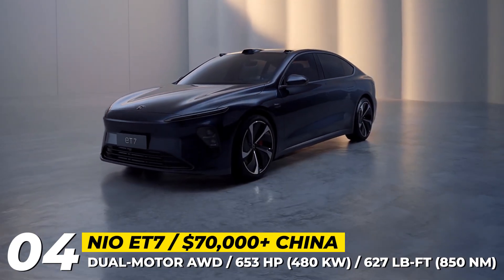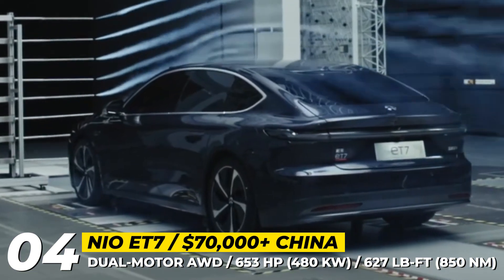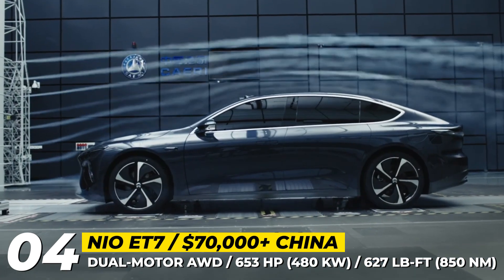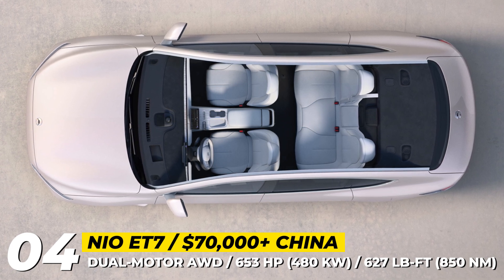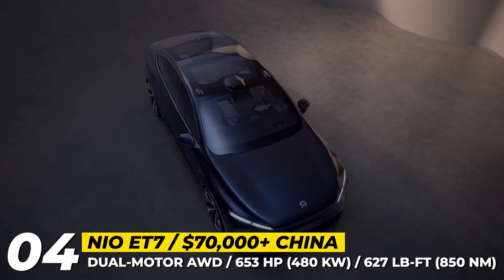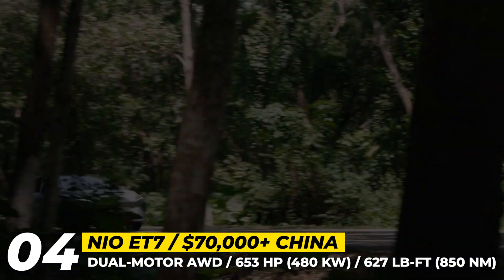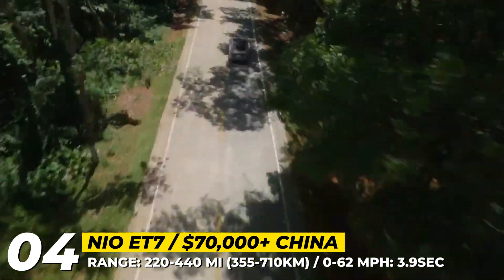NIO ET7. NIO chooses to follow the traditional configuration of its lineup also used by the European luxury car makers. Therefore, the ET7 full-size executive sedan becomes the flagship model of the brand and absorbs all of NIO's technological achievements. The car measures nearly 201 inches in length, has the class-leading wheelbase of 118.5 inches, and rides on a smart air suspension with continuous damping and 4D dynamic control.